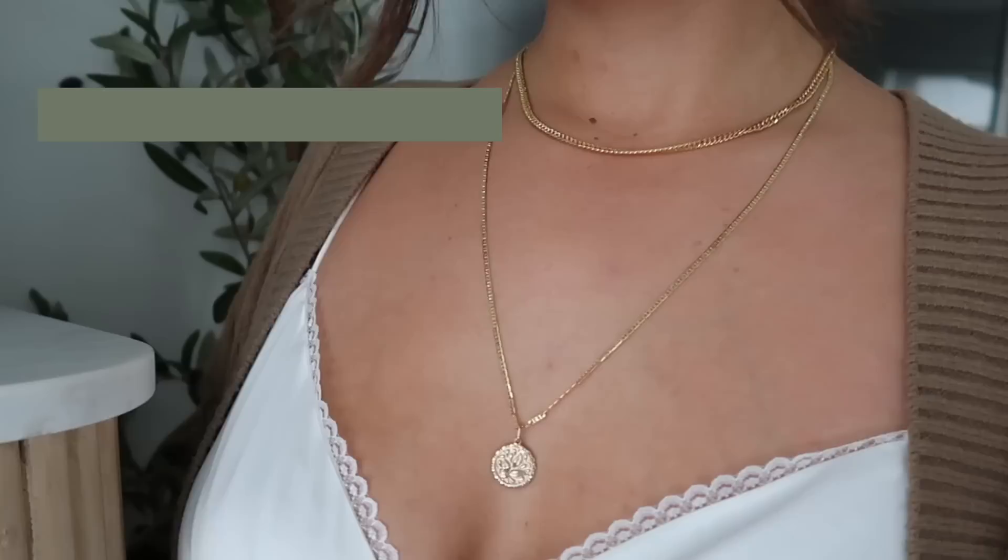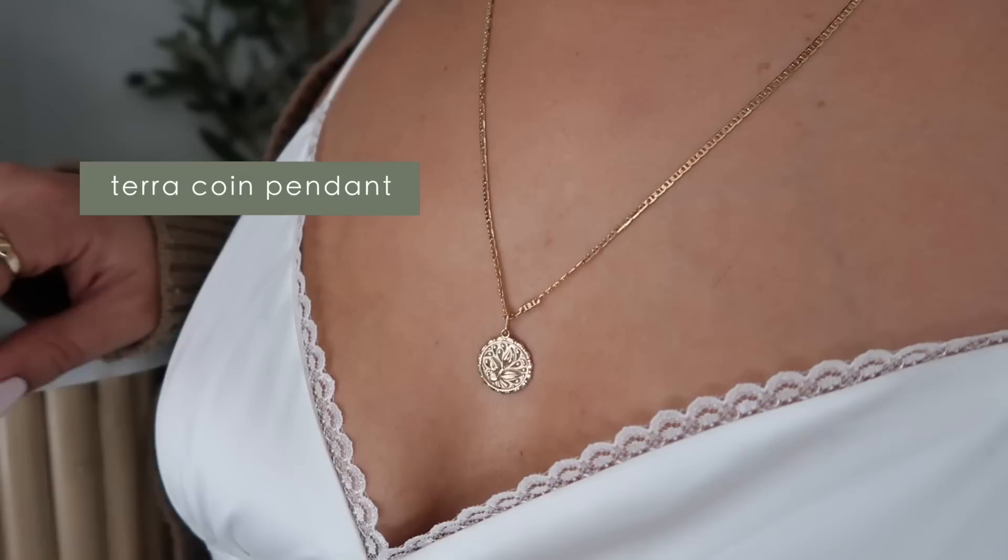Moving on to my necklaces, I have just a simple chain here. It's so gorgeous, perfect for layering, and then I have a coin pendant. I love pendants, I love coins, I love layering that on necklaces. I just think it's so pretty and it adds so much more to your outfit.